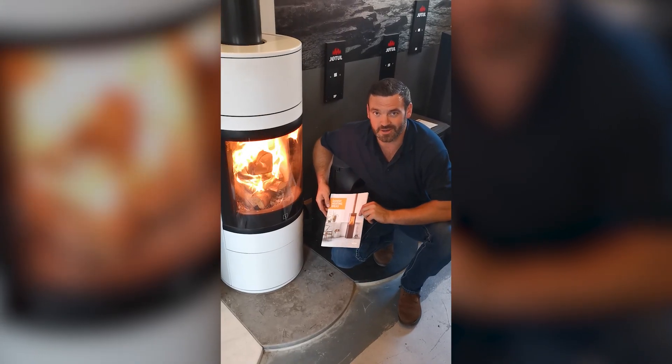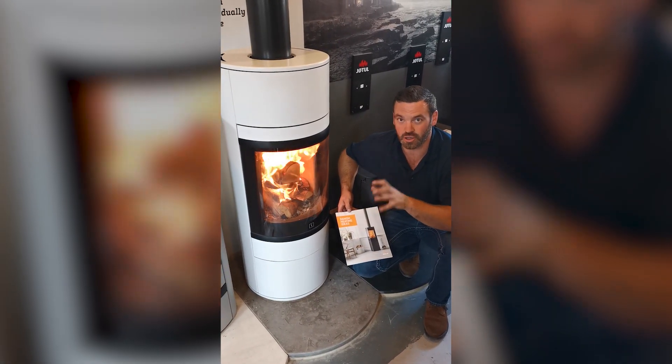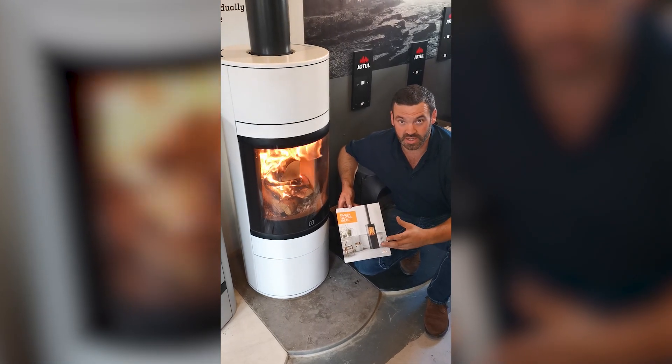Hi, it's Stephen at Wharf Valley in Collingham. I hope you're well. Here we have a beautiful Scan 83 — this is in glossy white. It's a scanner, a Danish company, superb, really well designed, really well engineered.